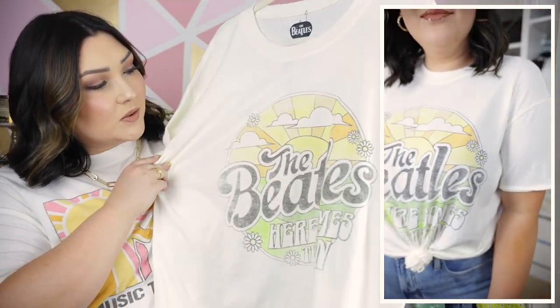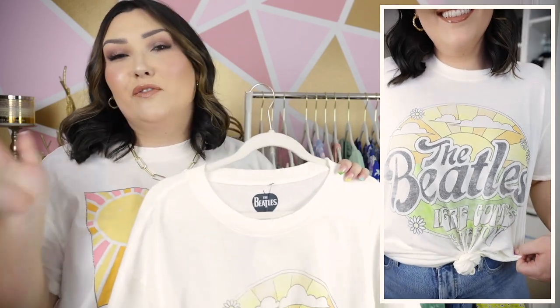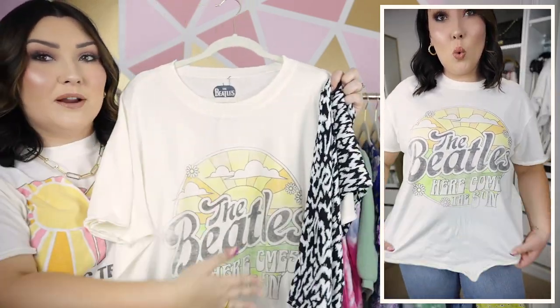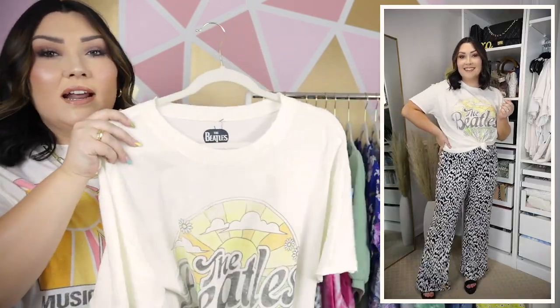I got both in a size extra large — I just like my graphic tees to be a little bit oversized, so if you don't want that fit definitely just get your normal size. The colors in this one — orange, yellow, and green — just scream spring and flowers and fun. I paired it with those pants to bring in the black logo and the white, and I think that was a really cute casual outfit as well.